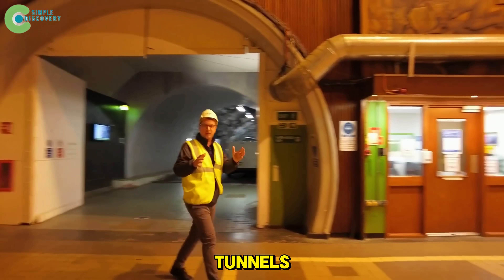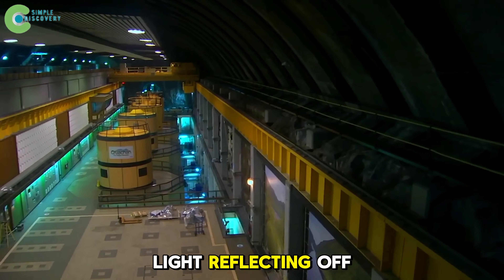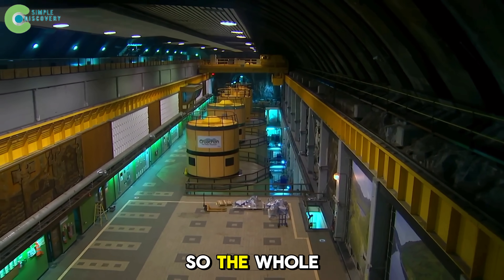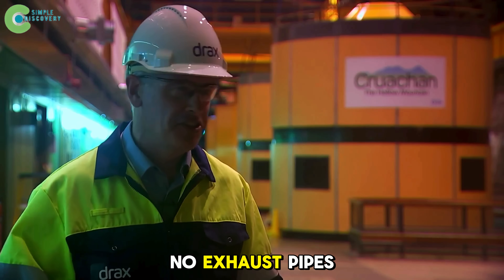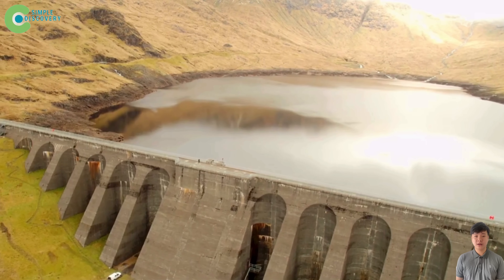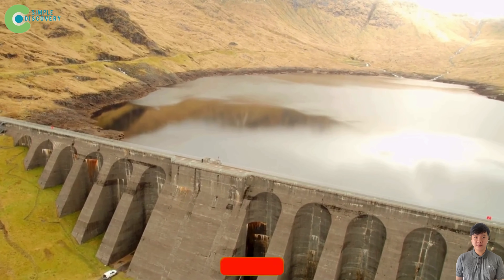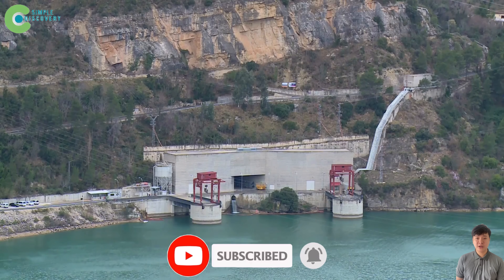Outside, blizzards may sweep through the valley, but inside the mountain the temperature stays steady at 64 degrees Fahrenheit. If you've ever seen sci-fi movies about future energy stations, this is the real-life version — 12 miles of tunnels, a machine hall as tall as the Tower of London, light reflecting off granite walls so the whole space seems to glow from within. No smoke, no coal, no exhaust pipes — just water and gravity. Cruachan keeps the heartbeat of the entire UK power grid.